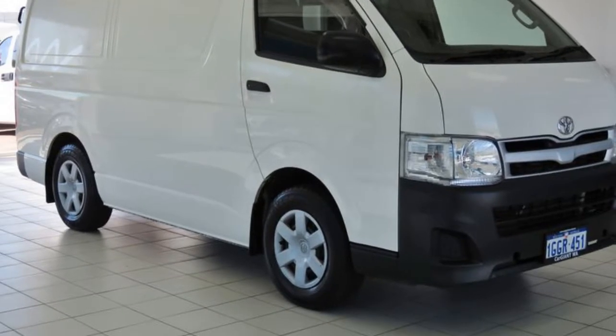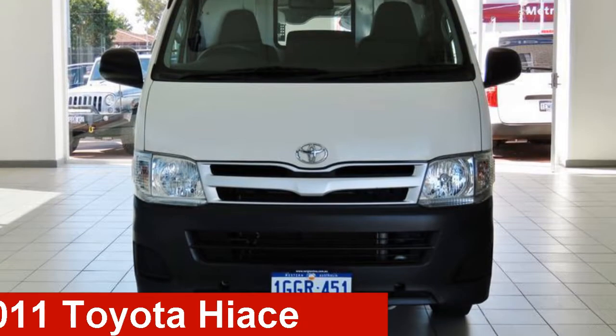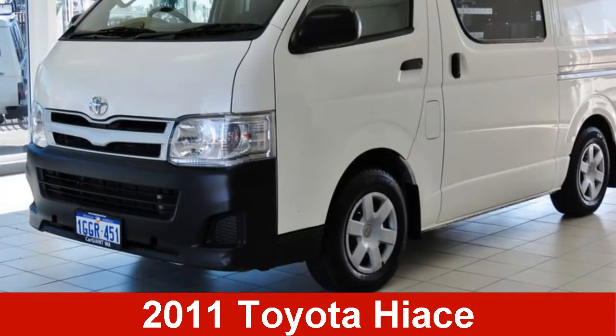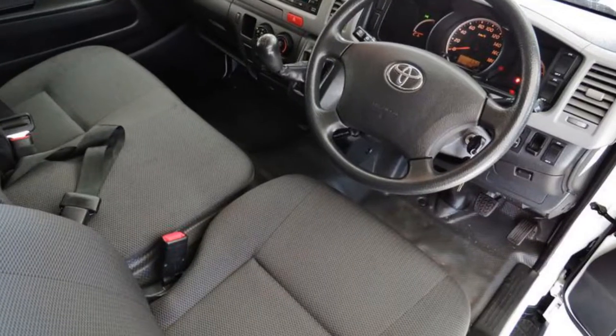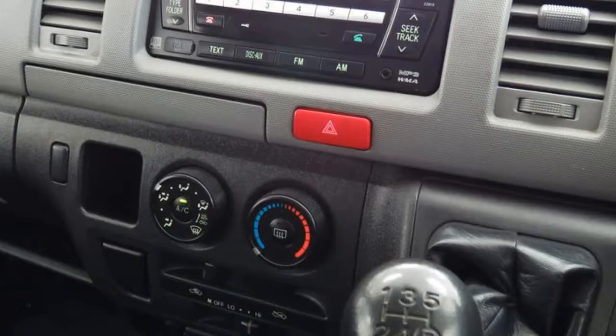We are proud to offer you this great value 2011 Toyota Hi-S. This Hi-S has a reliable 2.7-litre engine that gives you more control with its manual transmission.